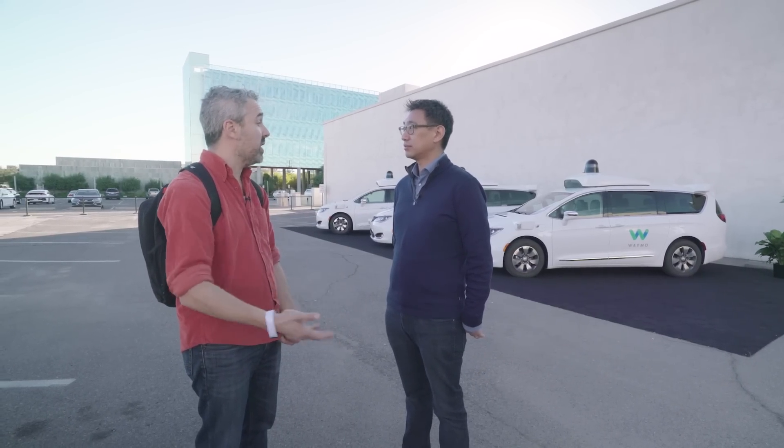For Waymo One, they'll have an iterative approach that will start with safety drivers and eventually take those out. And when that happens, when someone hails a car, it's possible a car with no one inside may roll up to pick them up. That's their vision — somebody having that space to themselves. Waymo One will be limited to only certain neighborhoods, meaning it'll be geo-fenced, and the cars will feature safety drivers behind the wheel, even though the company had said it intends to deploy fully driverless vehicles at launch.